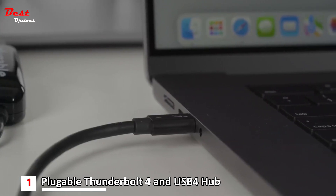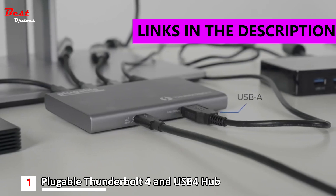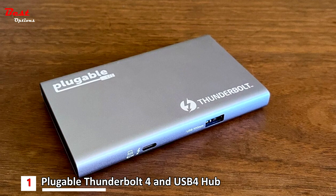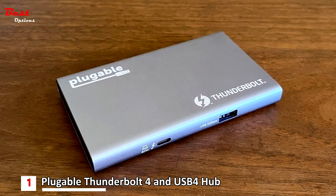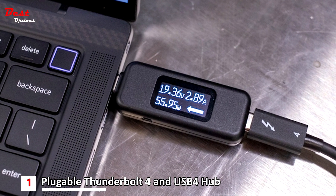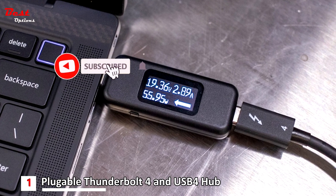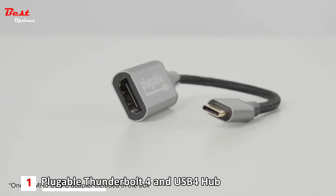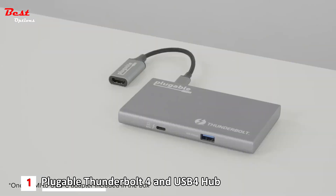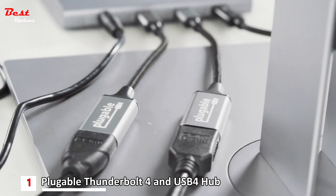Finally, the first product on our list is the Pluggable Thunderbolt 4 and USB 4 Hub, priced at around $180 — the most compact Thunderbolt 4 dock. It's a slim and light hub with four Thunderbolt 4 ports and an extra USB-A port. It has an incredibly compact shape that's excellent for traveling and won't take up a lot of space on your desk. The hub offers three downstream Thunderbolt 4 ports with full 40 gigabits per second speeds and 15 watts charging for your peripherals — an inexpensive way to add more future-proof ports to your laptop.